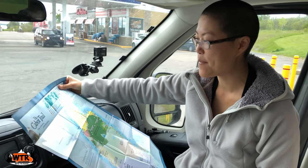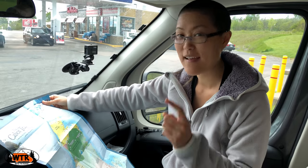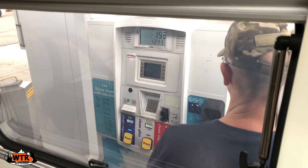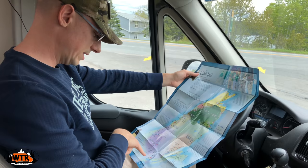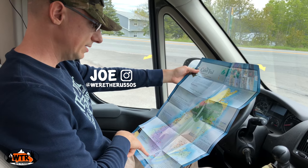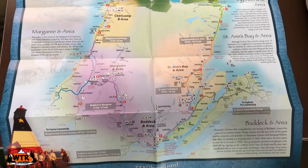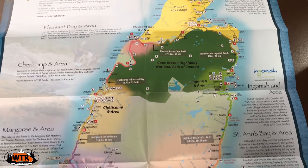Getting ready to tackle the Cabot Trail. We stopped in at the Visitor Center and got a map, and we just filled up — very important. There are plenty of gas stations, but it's good to be sure. I say we do the loop going counterclockwise so we can be on the ocean or cliff side of the road. Let's do it — should be a lot of fun.